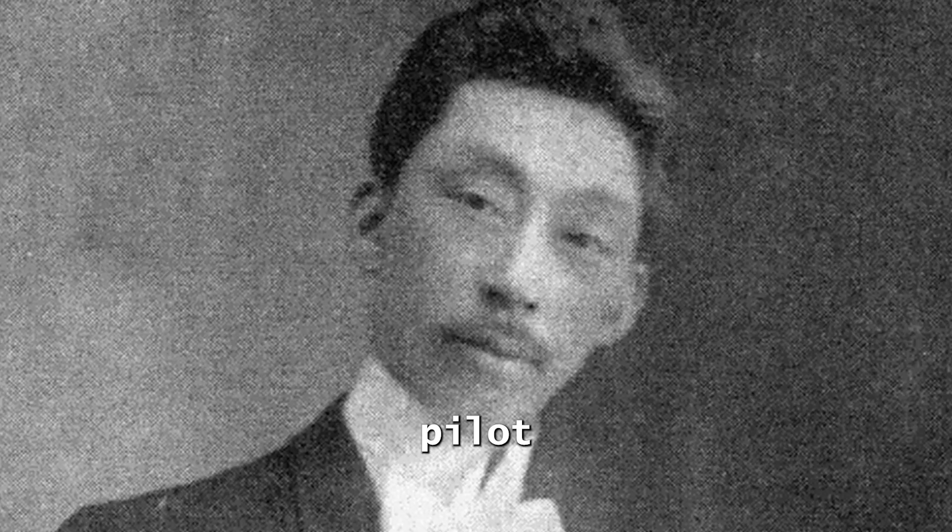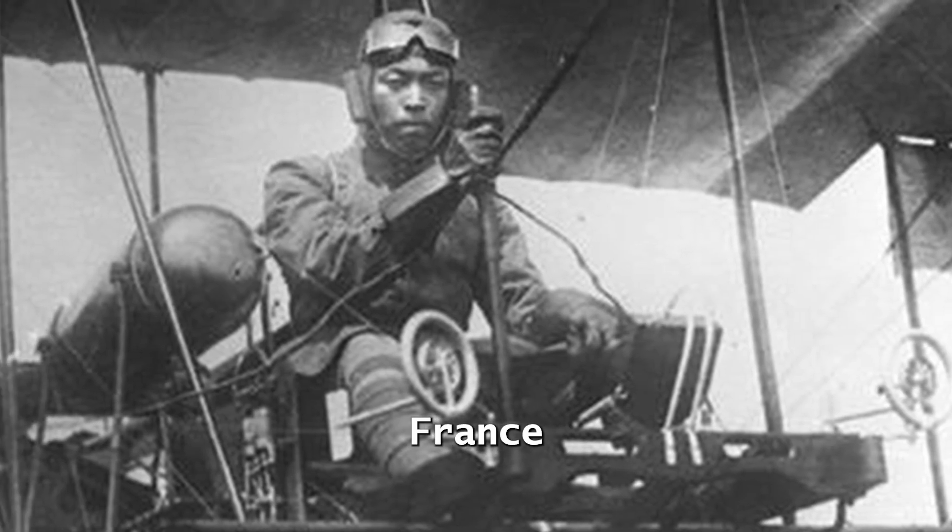However, it was not the first in Japanese history, since pilot Kiyotake Shigeno had two confirmed and six unconfirmed victories in World War I, when he fought on the side of France.